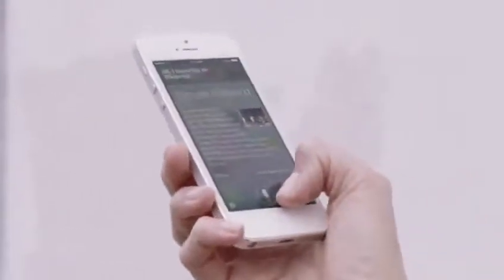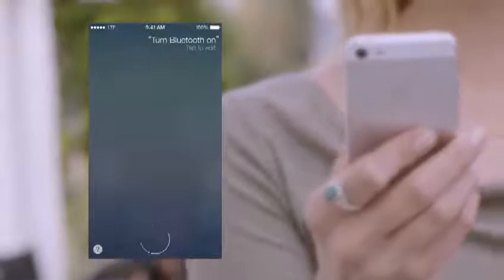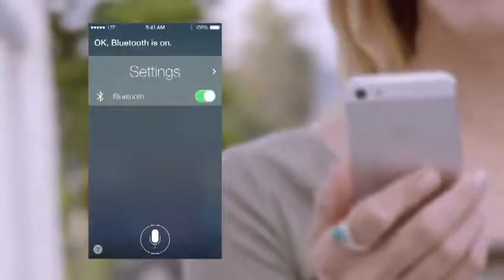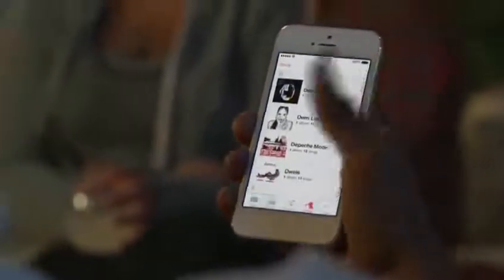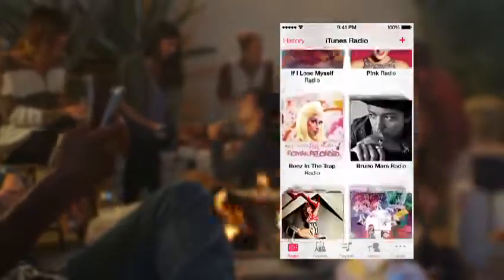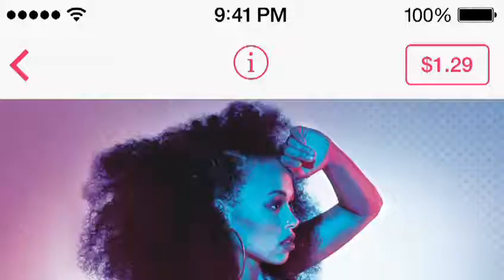Siri can now provide Wikipedia results and assist you in new ways, by doing things like changing the settings on your iOS device. iTunes Radio is a great way to discover new music. We've created many featured stations drawing from the best selection of songs online. It's easy for you to create your own stations, and when you hear something you'd like to purchase, it's just a tap away.